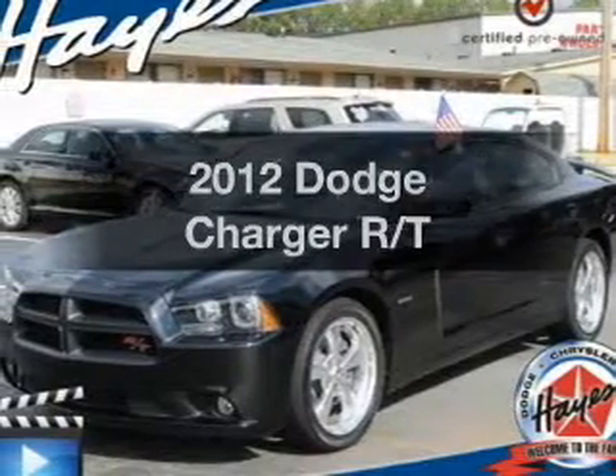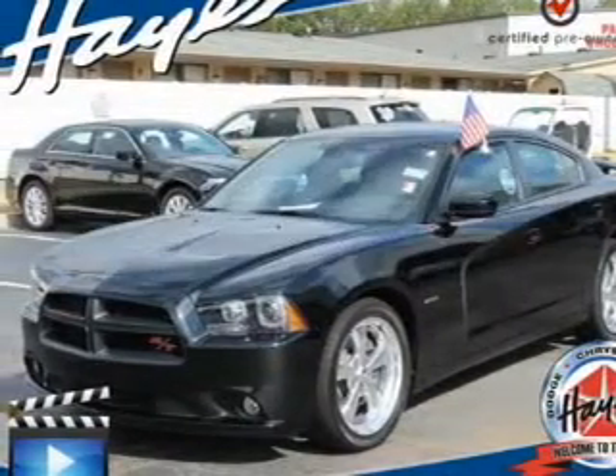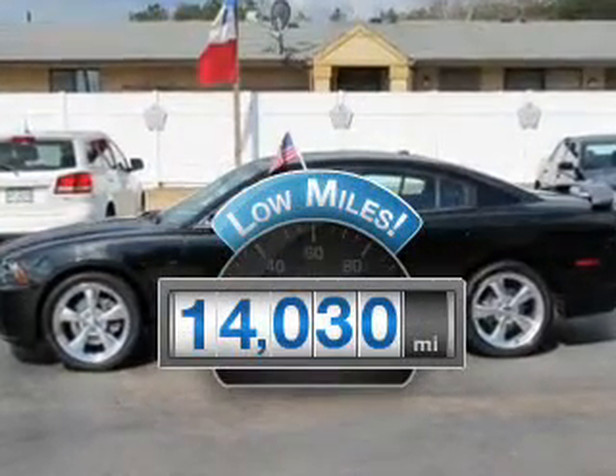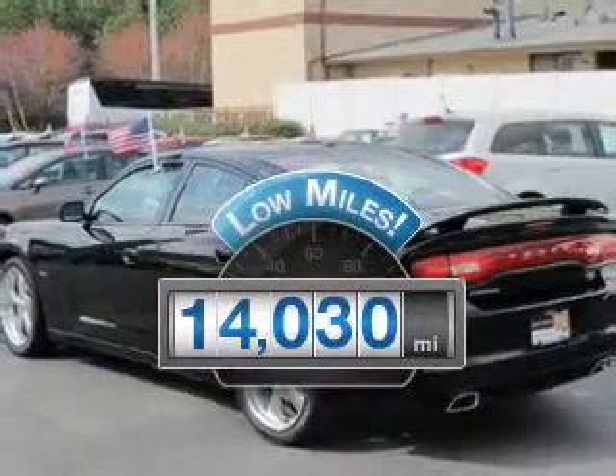Check out this 2012 Dodge Charger. If you're looking for a first-rate auto, this one could be yours today. A low odometer reading makes this vehicle a great value at this price.